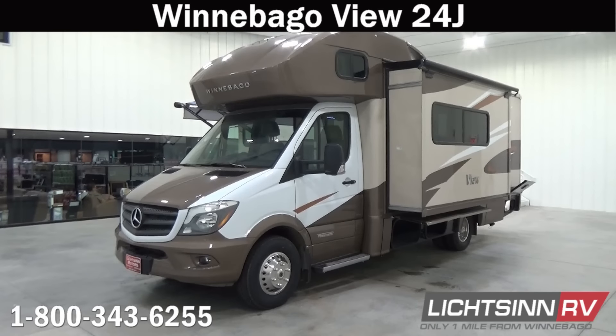Thank you for visiting Litson.com and for the opportunity to showcase the Winnebago View 24J on the fuel-efficient Mercedes-Benz chassis here at Litson RV, America's closest dealer to Winnebago Industries. We're located only one mile north of the Winnebago, Itasca, and Winnebago Touring Coach Division of Winnebago Industries right here in Forest City, Iowa, and recently named by the manufacturer Winnebago Industries as the North American Top Dealer for Sales Volume across all three divisions.